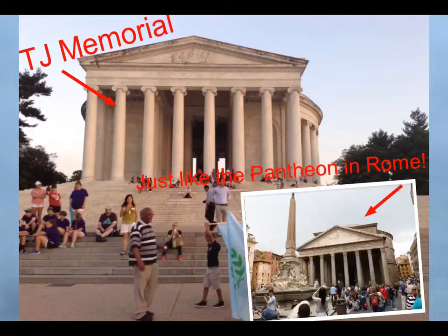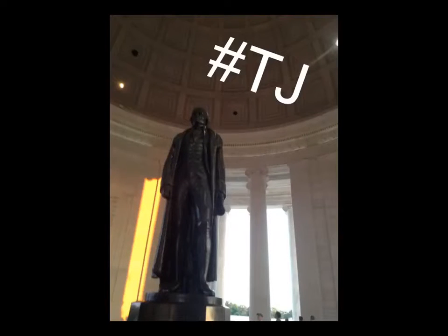We visited the Thomas Jefferson Monument, a beautiful structure in the likeness of a Roman round temple. Take a look at how similar it is to the Pantheon in Rome. Inside, there is a large statue of America's third President Thomas Jefferson, with many inscriptions of his speeches.